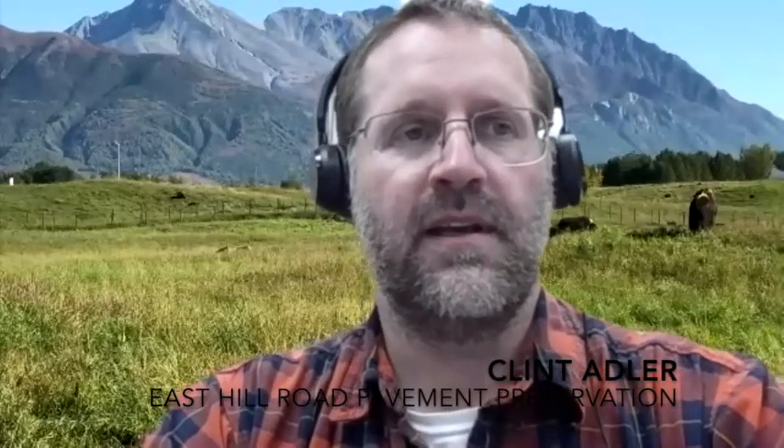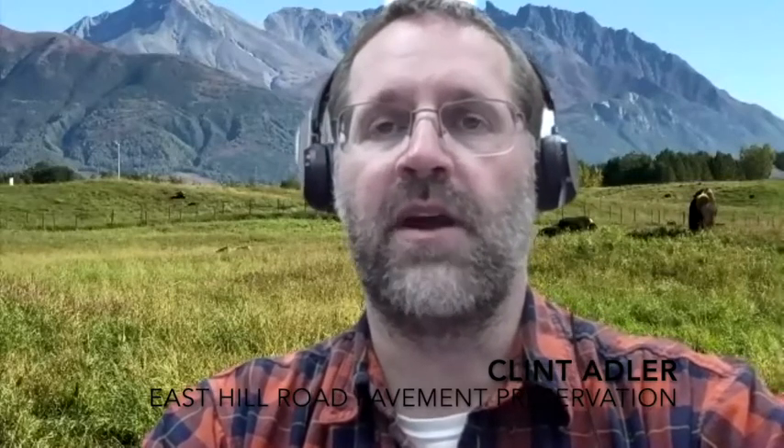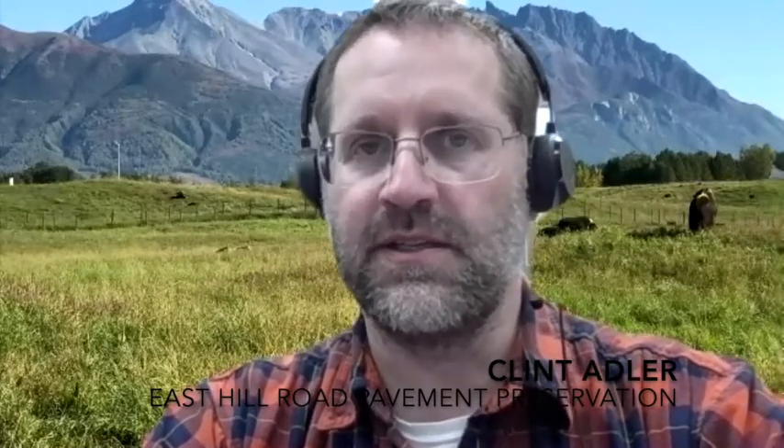Hello, I am Clint Adler. I'm a Highway Design Project Manager with the Central Region Highway Design Section of the Alaska Department of Transportation and Public Facilities.